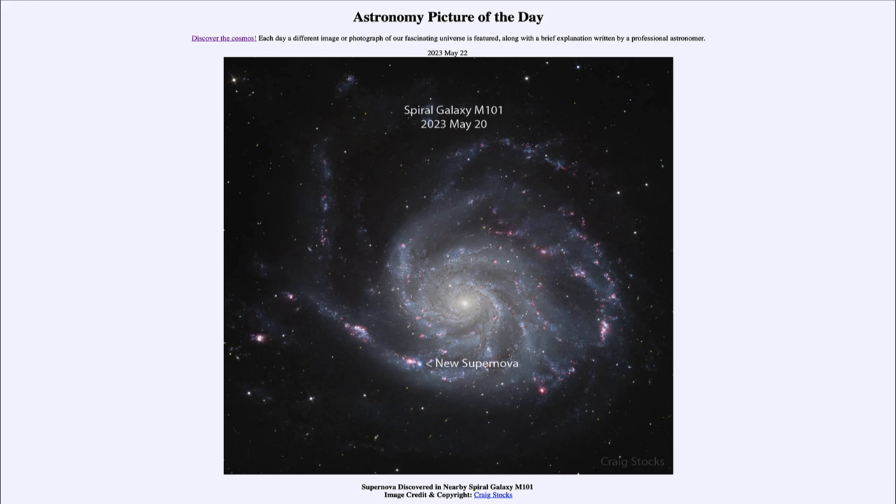So that was our picture of the day for May 22nd of 2023, titled 'Supernova Discovered in Nearby Spiral Galaxy M101.' We'll be back again tomorrow for the next picture, which is previewed to be just above Jupiter — so we'll see what that is about tomorrow. Until then, have a great day everyone, and I will see you in class.